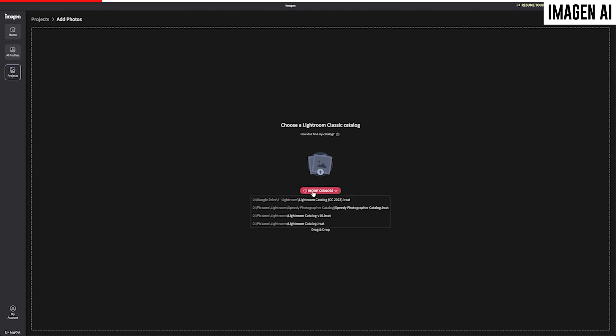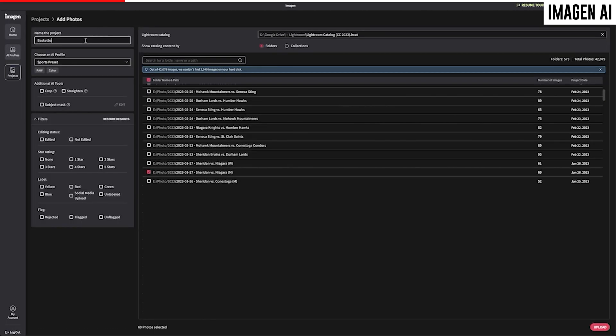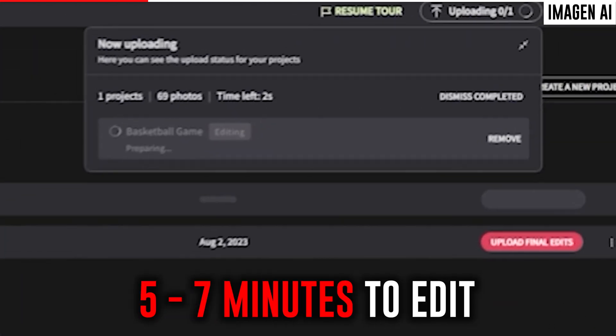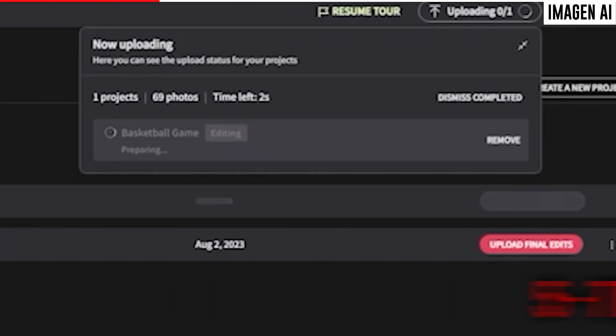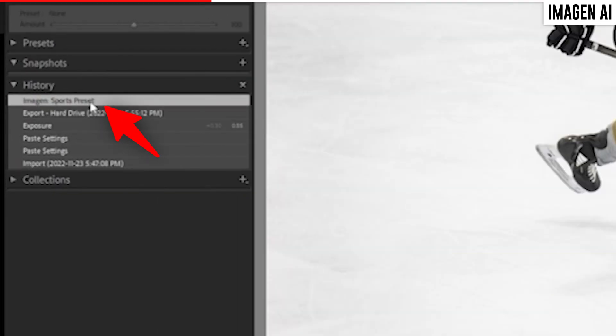Once your profile is built, the rest is pretty easy. You can open up a new project by filling out some key details and then upload the pictures that you want edited from a Lightroom catalog. In my experience it takes about five to seven minutes for Imagine AI to edit roughly 50 pictures. Once the edits are complete, you can download the changes back into your Lightroom catalog, where the image history updates to reflect the new AI edits.